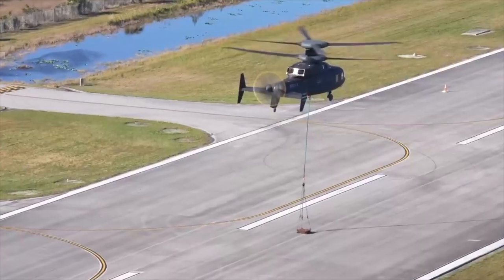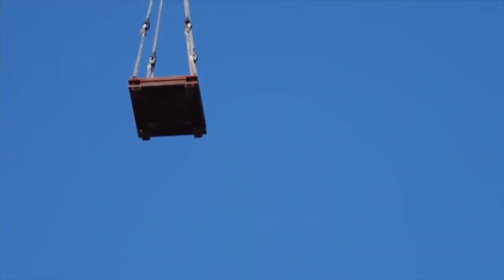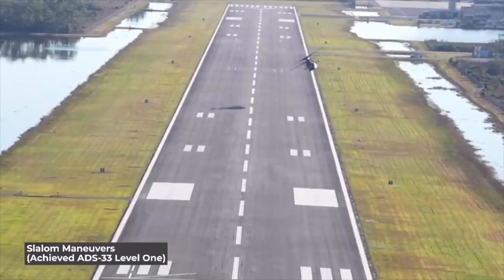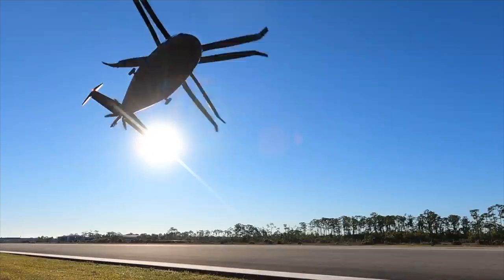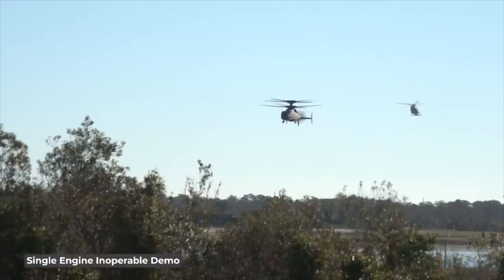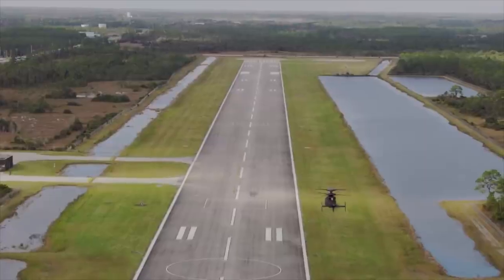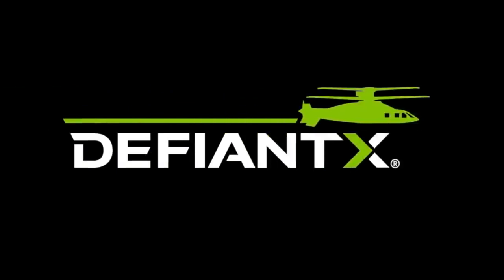The SB-1 Defiant is a helicopter equipped with high-speed and advanced maneuvering capabilities, well-suited to meet the challenges of modern warfare. Its coaxial rotor design is a key factor enabling these advanced features. The Defiant, designed to meet the operational needs of the battlefield, represents a significant step in the future of helicopter technology. The U.S. and its allies, following their extensive use of the UH-60s, are expected to heavily utilize this helicopter as well. It is already certain to become the iconic helicopter of future battlefields, carrying forward the legacy of the UH-1 Huey and UH-60 Black Hawk.